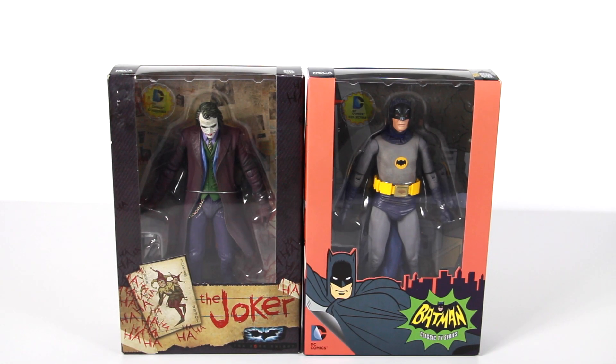Hey, what's going on YouTube? It's Tyman back with some figure reviews, and today we're going to be taking a look at the brand new NECA 7-inch scale figures — the Joker on the left and Batman on the right. The Joker on the left is from the Dark Knight with Heath Ledger's Joker, and the one on the right is the 66 Batman, which is Adam West.